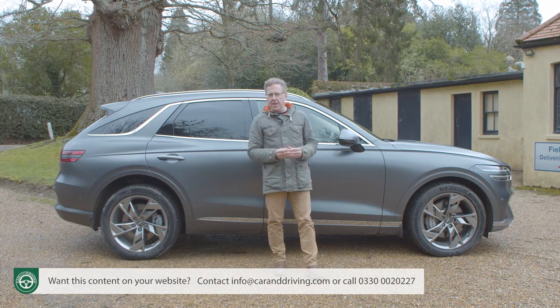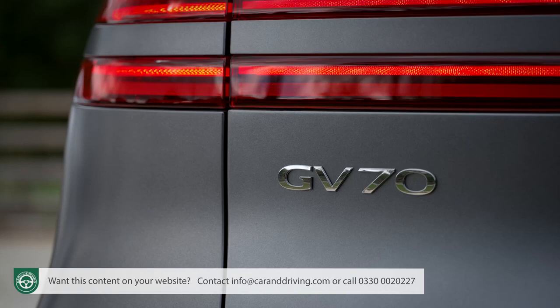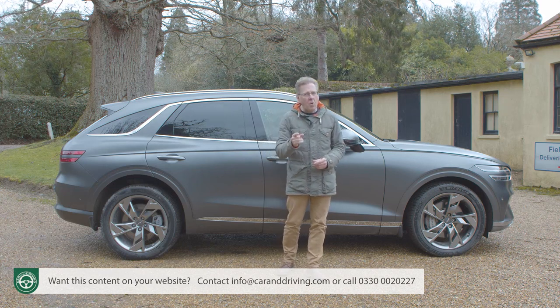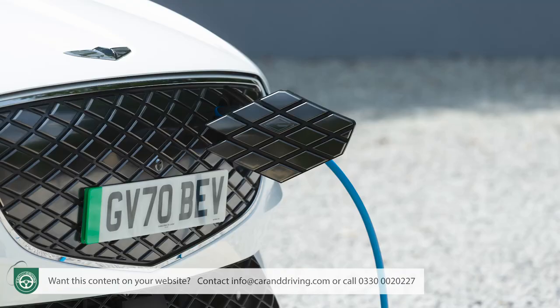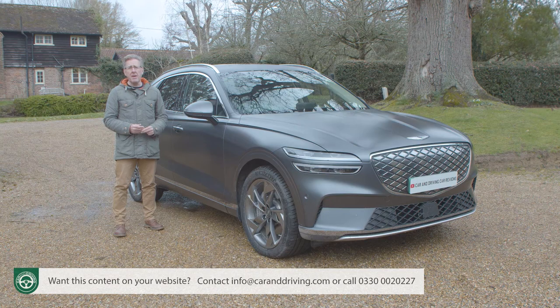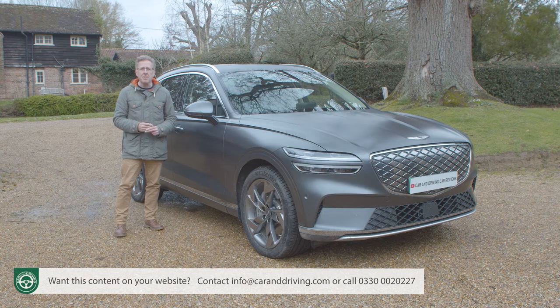The challenge for Genesis is going to be getting segment customers to register that this GV70 Electrified even exists. If they can get them behind the wheel, there's scope for conquest business here. This car can offer right now the 800-volt ultra-rapid charging tech and vehicle-to-load EV technology that won't appear in rivals until their next generation. It can also undercut them on price and give you more equipment. The smaller GV60 gave this brand's EV dreams some credence, and that gets underlined here.